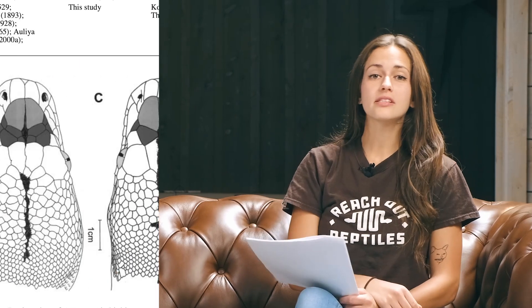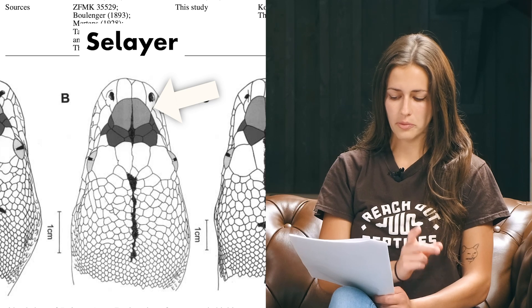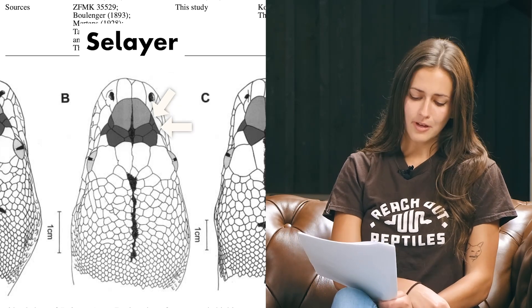For mainland body scales, they have between 61 and 80 dorsal scale rows at their mid-body area, between 297 and 335 ventral scales, and between 55 and 102 subcaudal scales — overall less than Sulawesi but more than Jampeas. This lower number of scales is the reason we see a little less contrast in their color and pattern than we would with Sulawesi. Sulawesi's anterior prefrontals are slightly longer than wide, they also have two rows of posterior prefrontal scales, 77 to 81 dorsal scale rows, 332 to 334 ventral scales, and 93 to 95 subcaudals — the highest overall scale counts between the three.